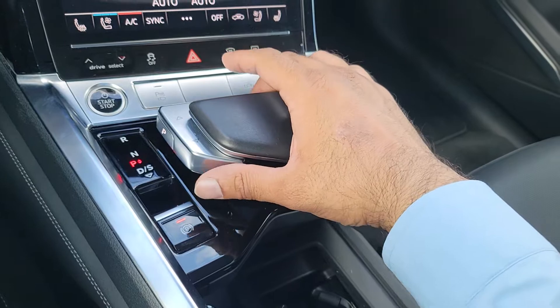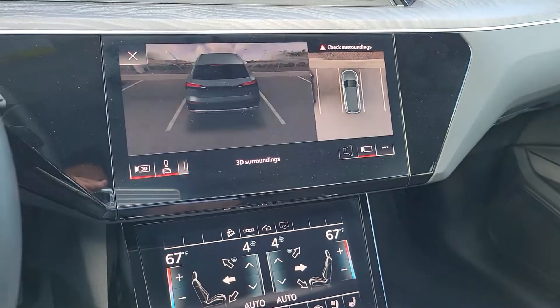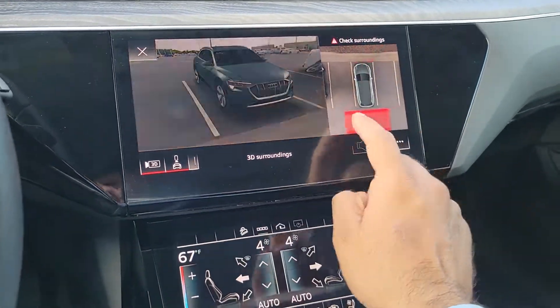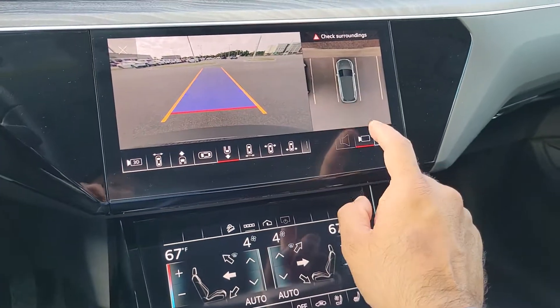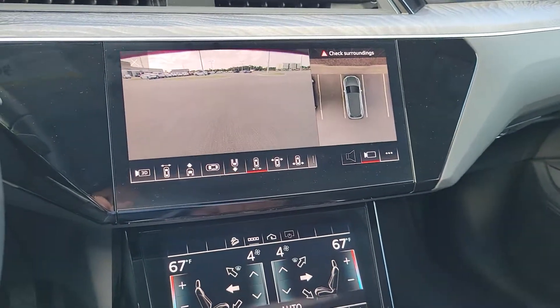To change gears, put your foot on the brake — up for reverse — with the 3D camera top view, which is really cool. You can see forward, back, around the corner, far away. Yes, it's a lot to take in.